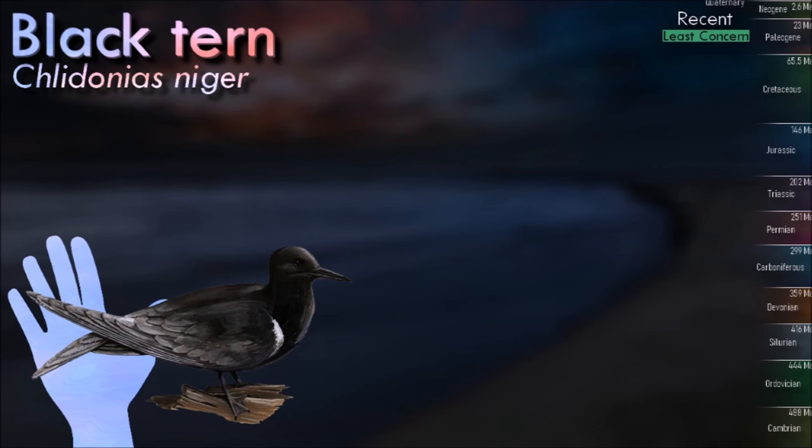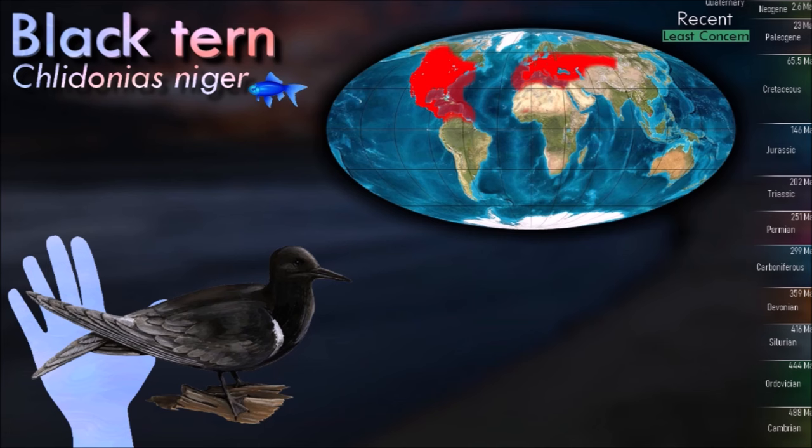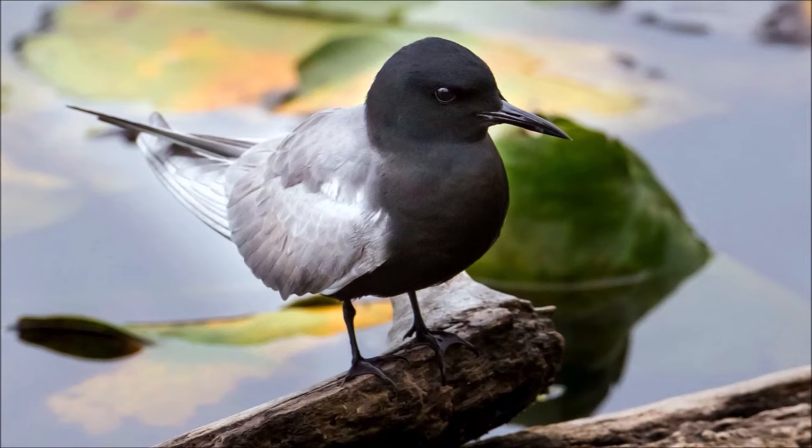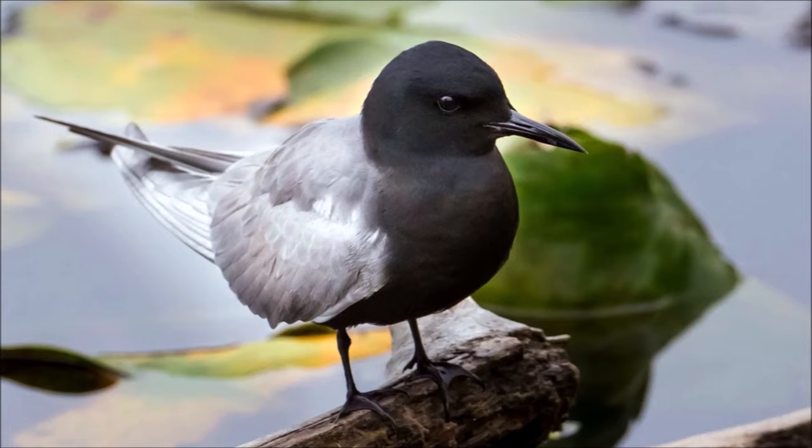The black tern is characterized by its black plumage, a black cap on its head and silver-grey wings. They feed by hovering over the water and diving to catch small fish. They are long-distance migrants, and their migration routes can cover thousands of kilometers. The global population of black terns is considered to be of least concern on the International Union for Conservation of Nature. However, specific populations may face threats from habitat loss, water pollution, and disturbance.